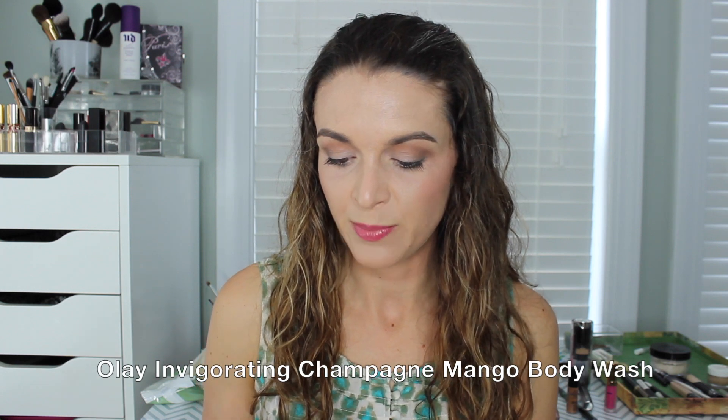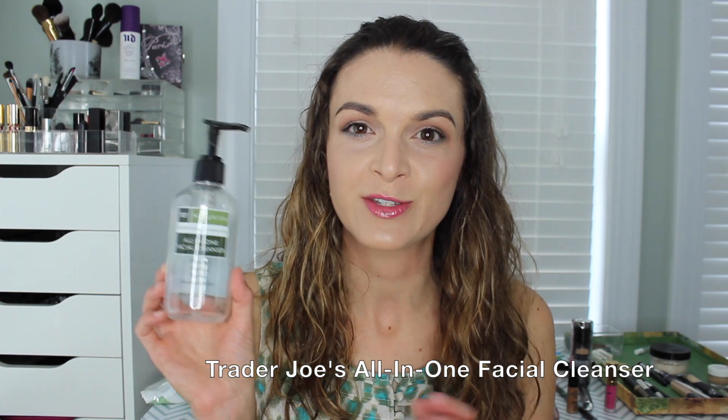This is the Olay Fresh Outlast Body Wash in Invigorating Champagne Mango and White Ginger — a huge bottle, 23.6 fluid ounces, retails for around $5. You get a lot for your money. It's a really great scent — very fresh but also has fruity elements. My husband and I really enjoyed this. It did a good job cleansing our skin and left a little bit of moisture without leaving our skin feeling really dry. I would purchase another one, especially this scent.